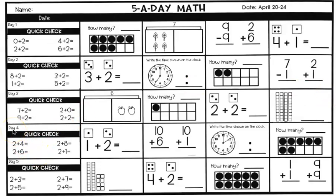Day four — this is Thursday. Quick check: two plus four equals, two plus six equals, two plus eight equals, and two plus one equals. Write those answers. On the next one, you are adding one plus two equals using dice — count the dots if you need to and write the answer.